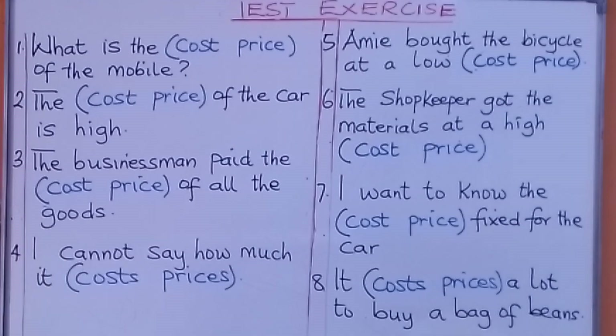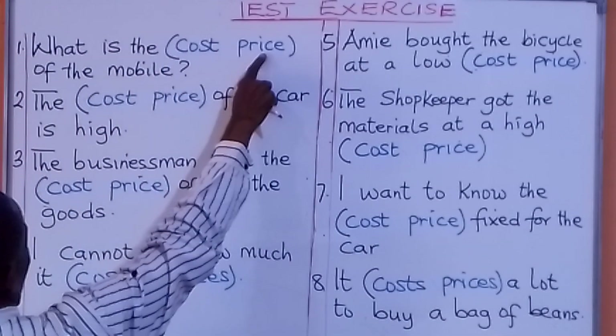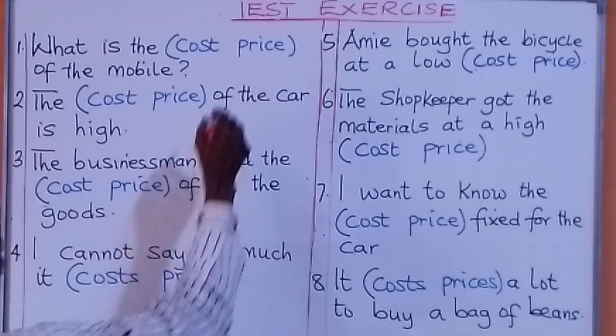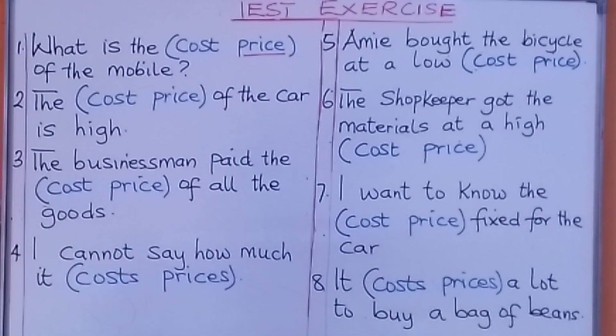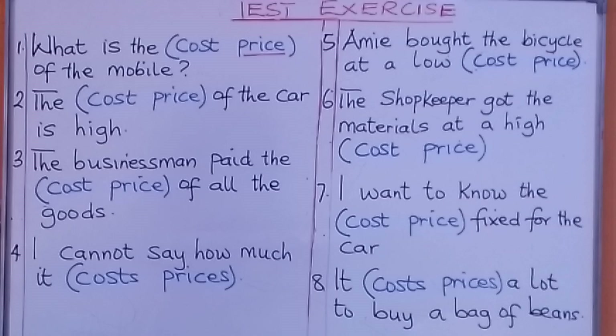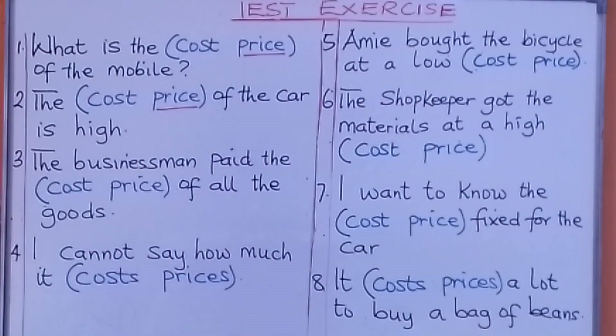Now let's go to the first question. What is the cost / what is the price of the mobile? On the line, write your answer. Number two: the cost / the price of the car is high — what are we going to put there? The price of the car is high.